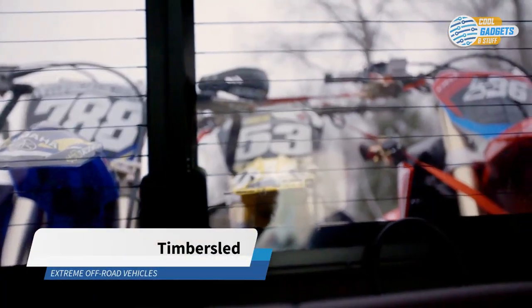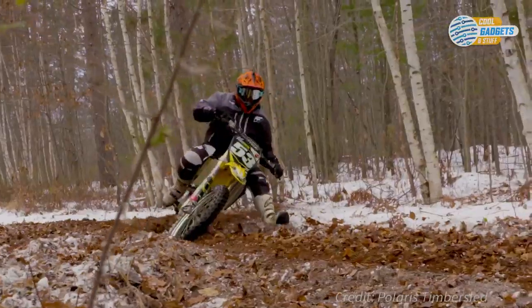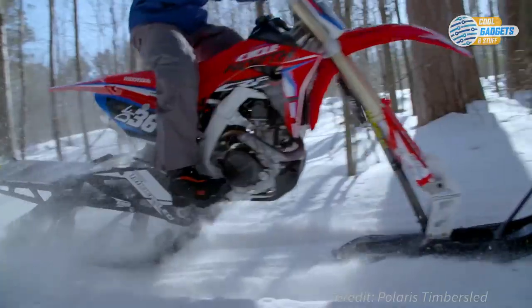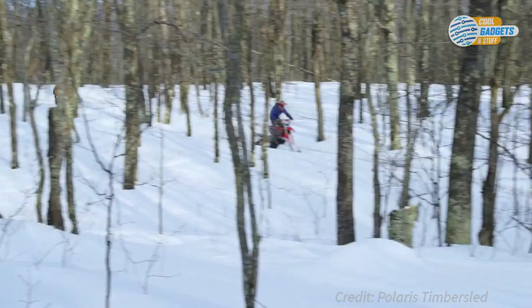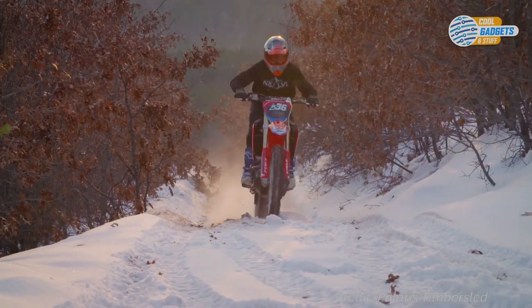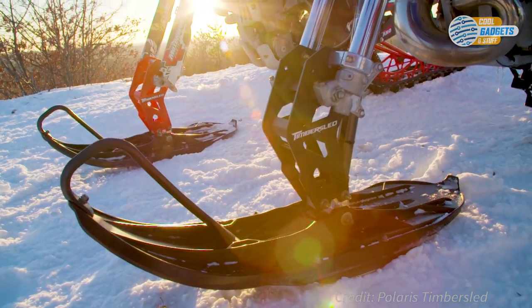Timbersled does for dirt bikes what Track & Go does for trucks — it'll turn your dirt bike into a radical snow machine. The kit attaches onto most dirt bikes and includes everything you need to convert your dirt bike into a snow bike so that you can ride year-round. The Timbersled snow bike is much lighter than a traditional snowmobile, allowing for greater maneuverability and control. The system includes a front ski and rear track system that replaces the tires and bolts to your bike with no modifications. Their lineup includes systems with different riding styles and terrain preferences, fitting a wide range of modern motocross and off-road dirt bikes. On their website, you can check if your bike is compatible, and it can be installed in a couple of hours with a specific install kit for your bike.